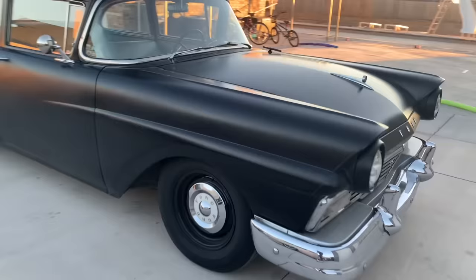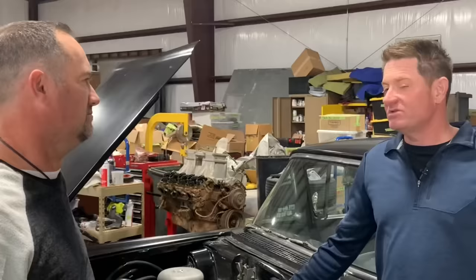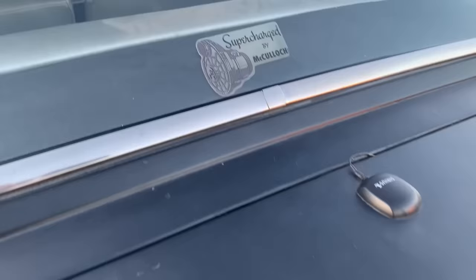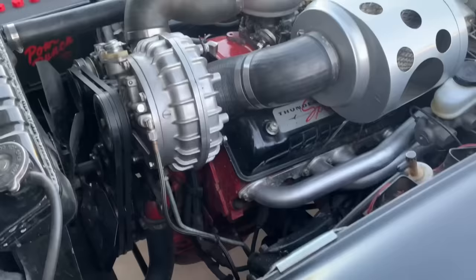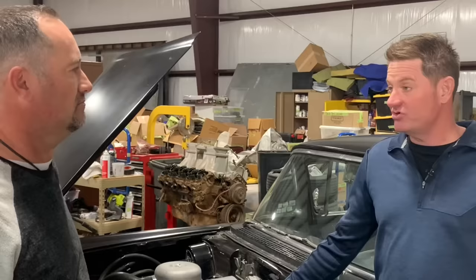What got me into Y-blocks is the '57 Ford. I've been a fan of '57 Fords all my life, and the Y-block is what they used as the performance motor in 1957. I was able to get a Paxton supercharged '57 Ford, and I just kept developing durability so I could use the car regularly for nostalgia drag racing, some touring, and lots of street driving.